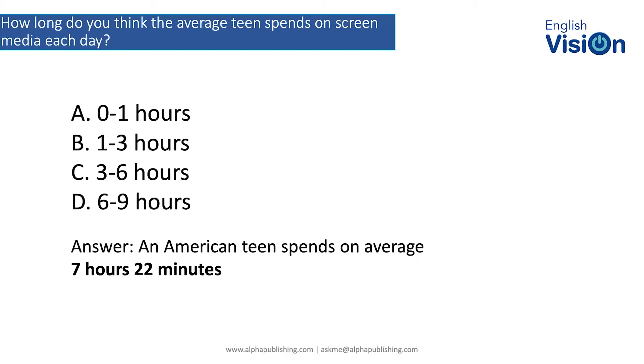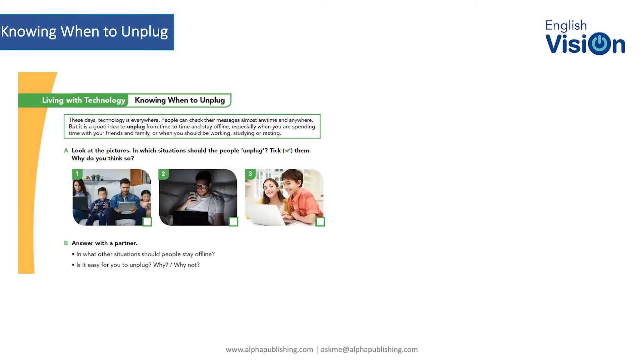This is a nice segue into one of the social and emotional learning skills sections in level 5 on living with technology. It's always a good thing to try to teach children when to unplug. Within the book, this is the student page — 'Living with Technology: Knowing When to Unplug.' The idea is to start the conversation in the classroom, introducing the concept that it's responsible to know when to unplug.